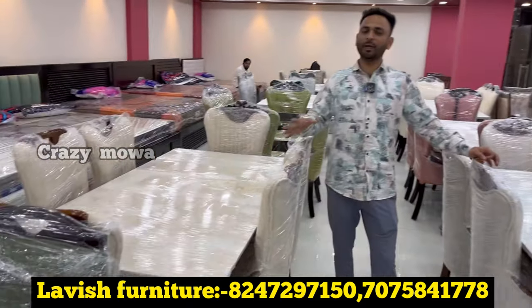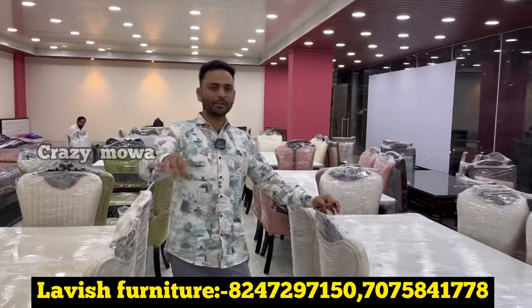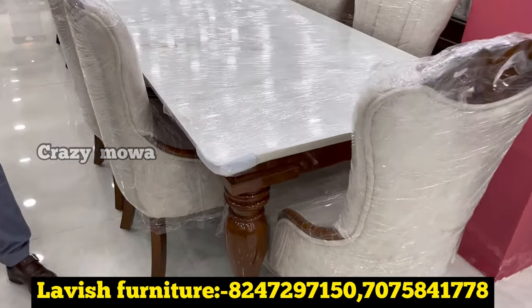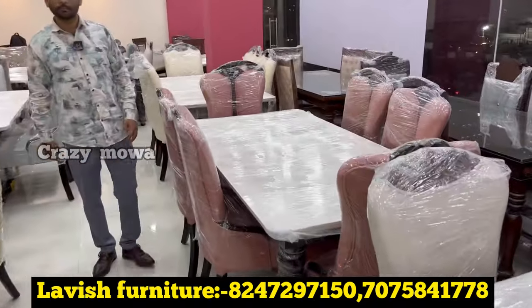Very good collection. Starting price for the glass model is 25,000. I will share prices for dining tables.